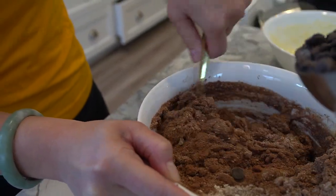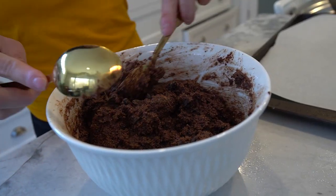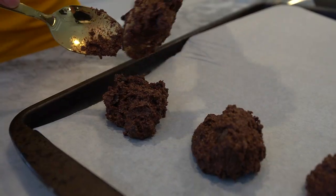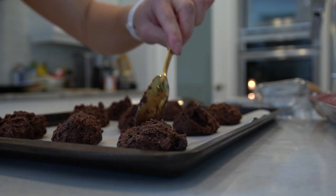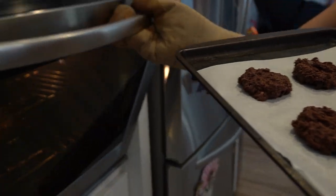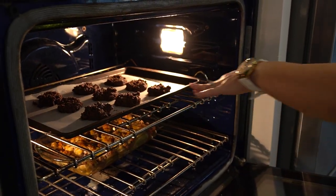Gently fold in the fiber chocolate chips. Drop spoonfuls of cookie dough onto the prepared baking sheet, leaving some space between each cookie. Flatten them slightly with the back of a spoon. Bake in the preheated oven for about 10 to 12 minutes or until the cookies are set but still soft. Be careful not to overbake.